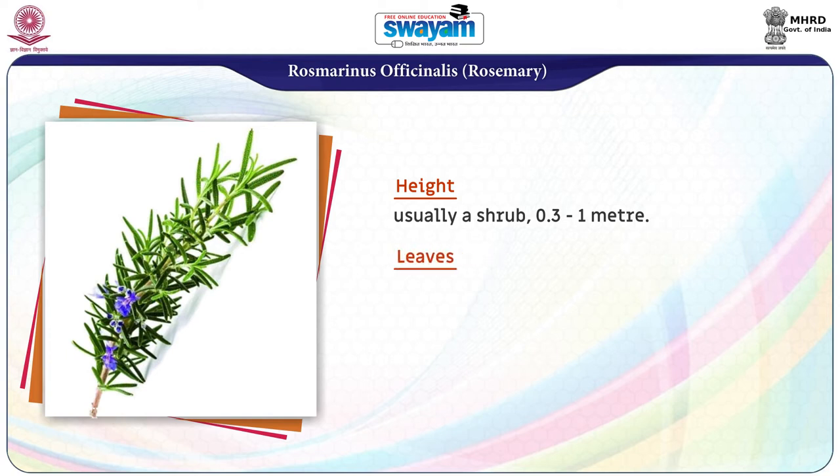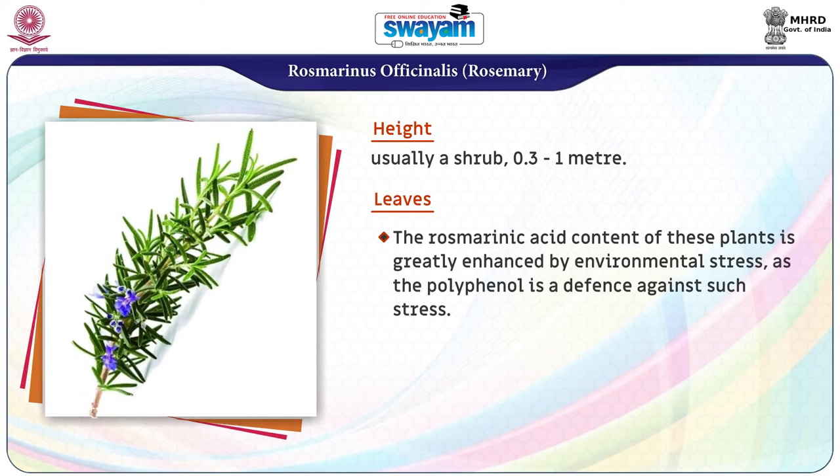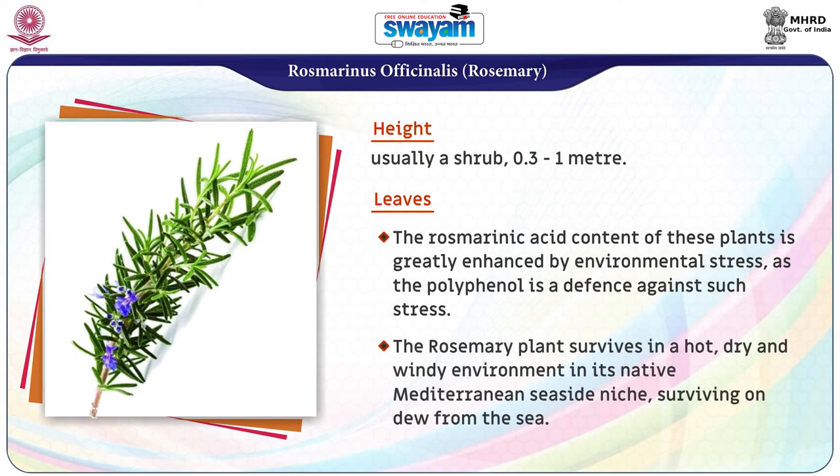It is a shrub. The leaves are evergreen, arranged in opposite pairs forming a cross, and are the usual source of rosmarinic acid. The rosmarinic acid content of these plants is greatly enhanced by environmental stress, as the polyphenol is a defense against such stress. The rosemary plant survives in a hot, dry, and windy environment in its native Mediterranean seaside, surviving on dew from the sea.